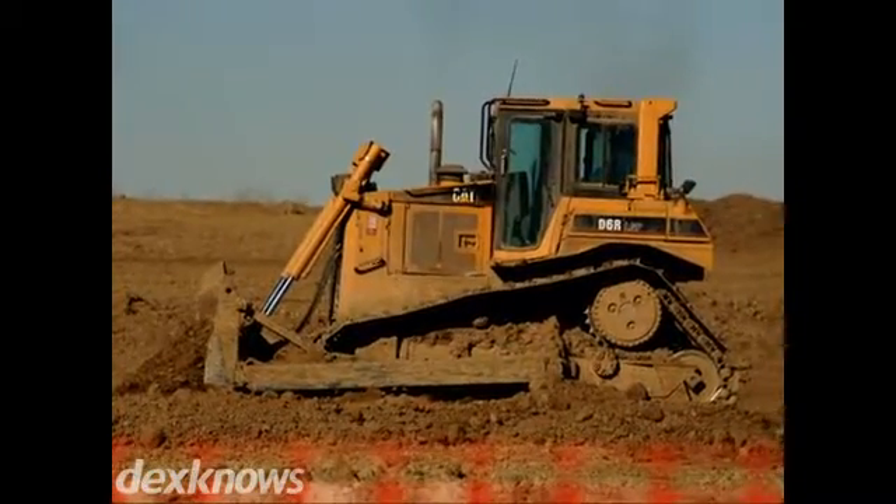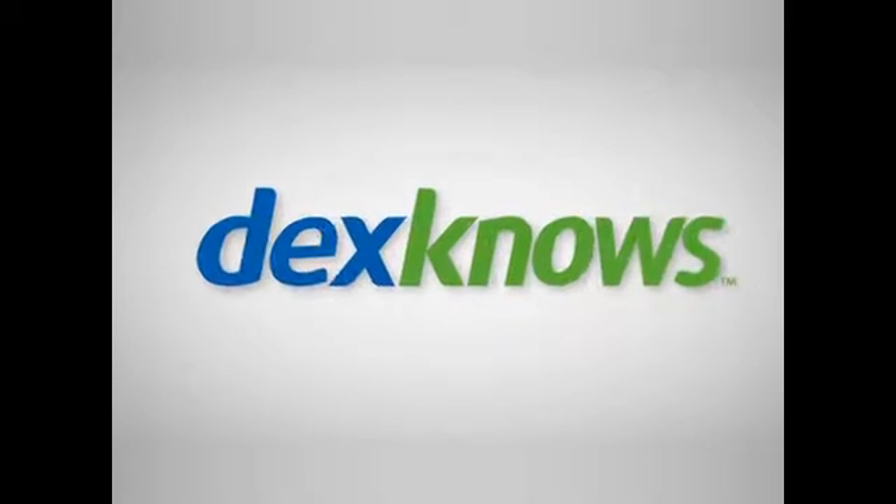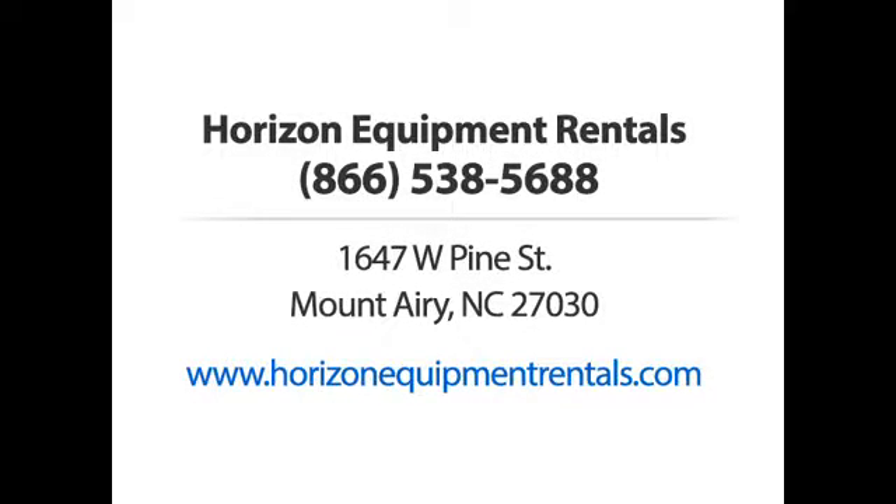Let us assist you today. Horizon Equipment Rentals. Call us now.